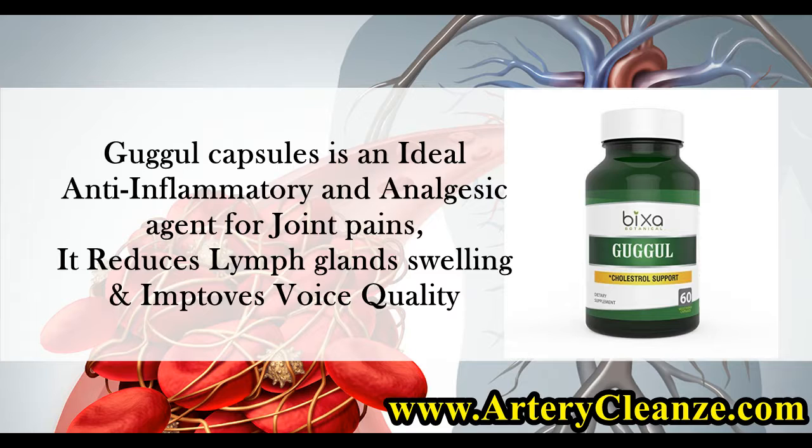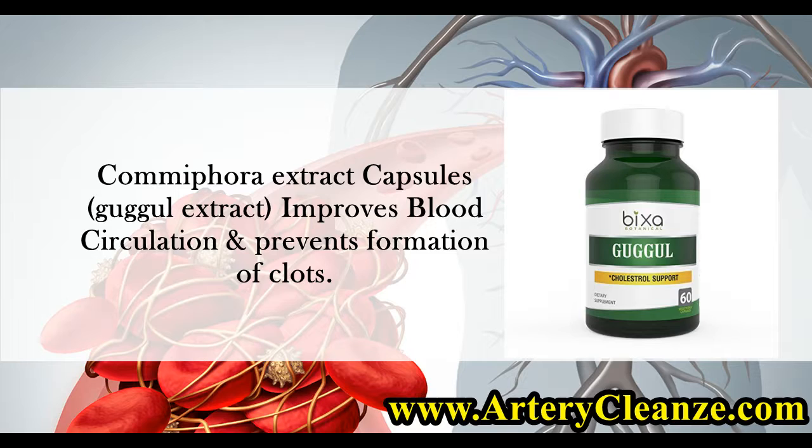Gugle Capsules is an ideal anti-inflammatory and analgesic agent for joint pains. It reduces lymph gland swelling and improves voice quality. Comiphora extract capsules improve blood circulation and prevent formation of clots.